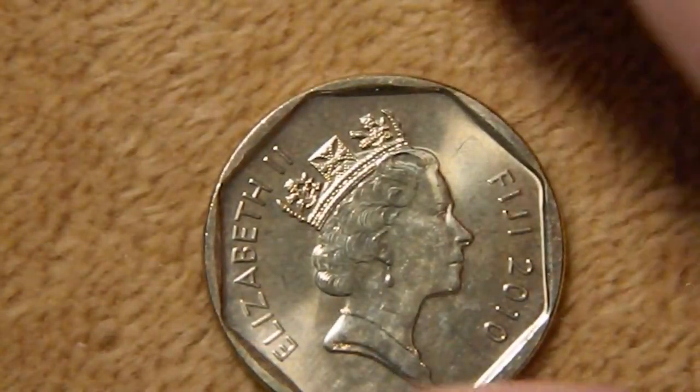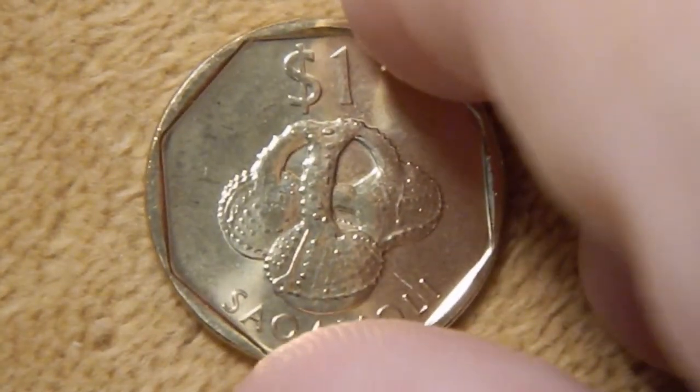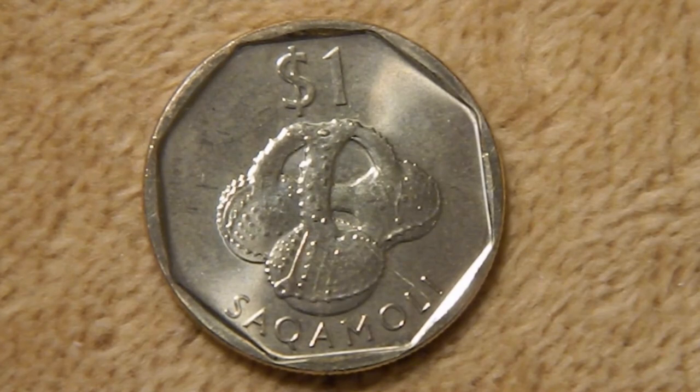Then finally, from this series of coins — which is actually quite a bit different from the other ones — is the one-dollar coin. On the coin, you have a Sakamoli, which translates as 'Twin Oranges.' This was a special pottery water vessel that was designed for the chief of the Rewa province.